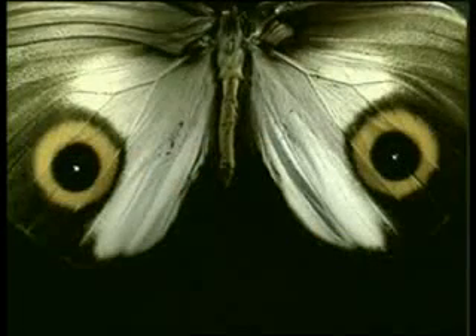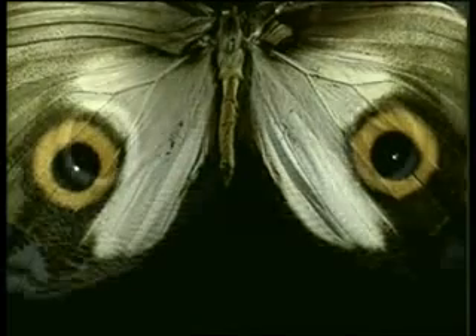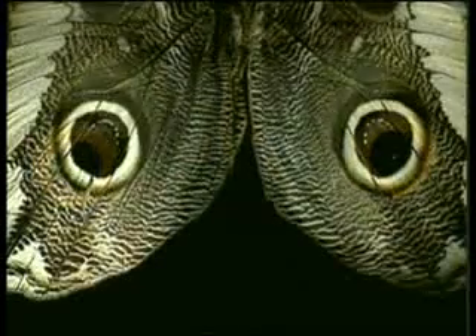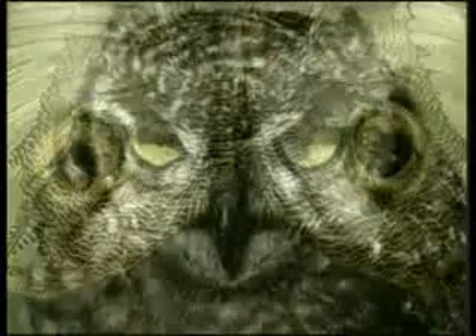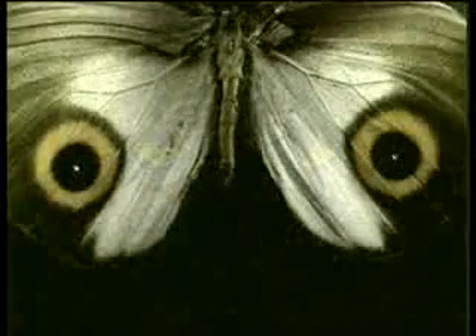Some creatures use their colors and designs to warn their enemies and keep them at a distance. For example, this butterfly opens its wings wide and shows its enemy spots that resemble the eyes of an owl. In this way, it scares off its predators.